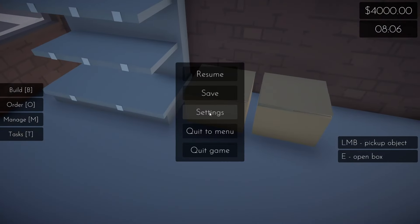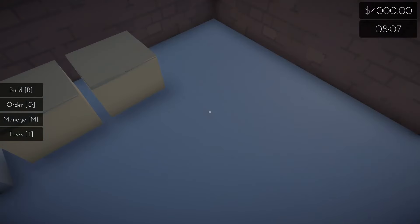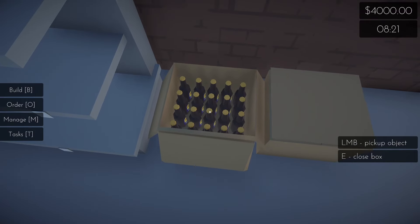I think I want to turn the sensitivity down just a little bit more. There's no music yet. Sound effects aren't too loud. Lift mouse button to pick up, E is open box. We've got some beer.